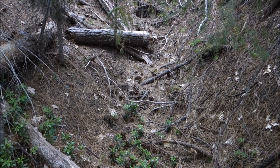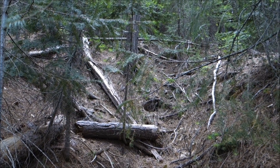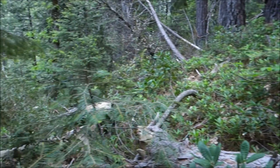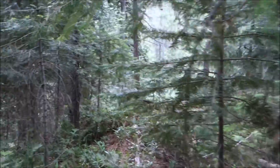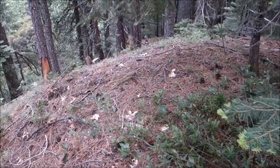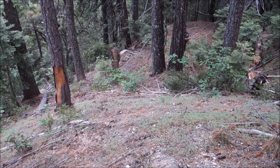I climbed up to that upper adit just to show you guys what it looked like. Chuck was definitely right — we're not going to be getting in this one today. But there it is. The waste rock pile for this one was pretty big too. I'd imagine a lot of material came out of there, or it went back a ways. This is all the waste rock I'm walking on right now. And there's Chuck down there — to give you a sense of how large the waste rock pile is.